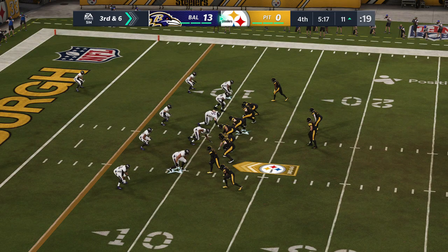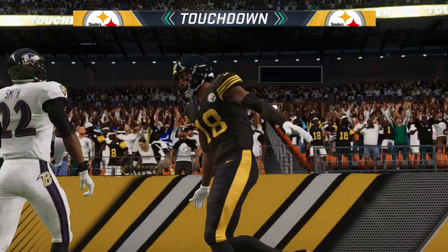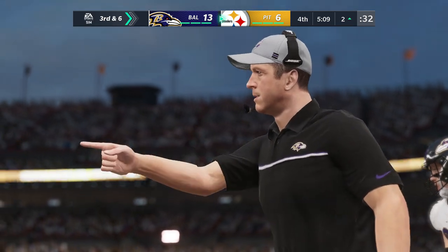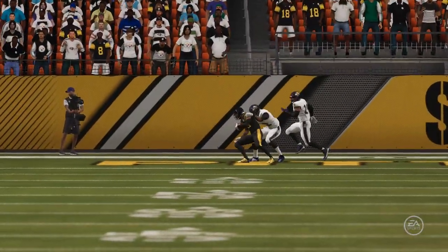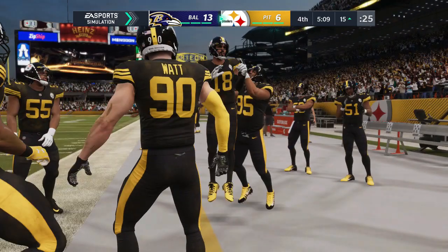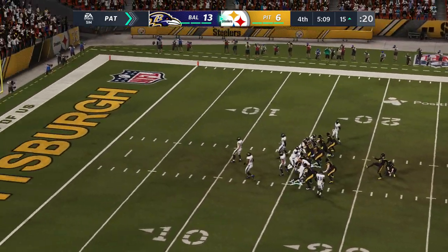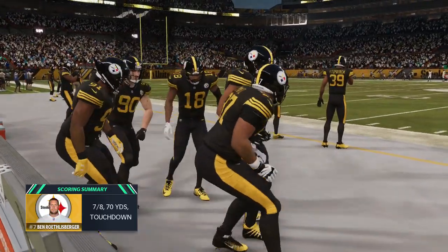The Steelers on third down — 0 for 6 thus far. This will be third and six. From the gun, Roethlisberger — caught in the end zone. Touchdown, Steelers! Deontay Johnson on the other end of the throw from Ben Roethlisberger, and the Steelers make this a close game again. Sometimes it's just about knowing who you've got outright and giving him an opportunity to go up and make a contested play — the trust factor in effect. Chris Boswell converts the extra point — it's now 13-7. A nine-play drive ends with the Steelers finding the end zone.